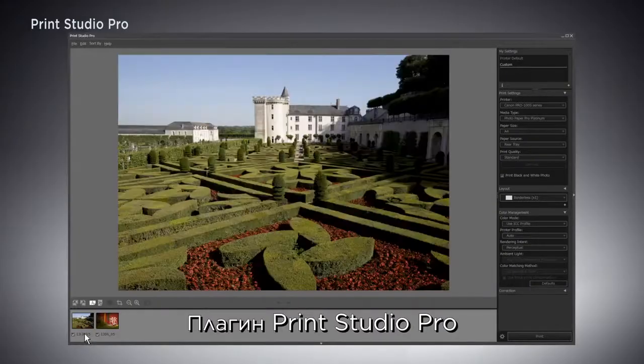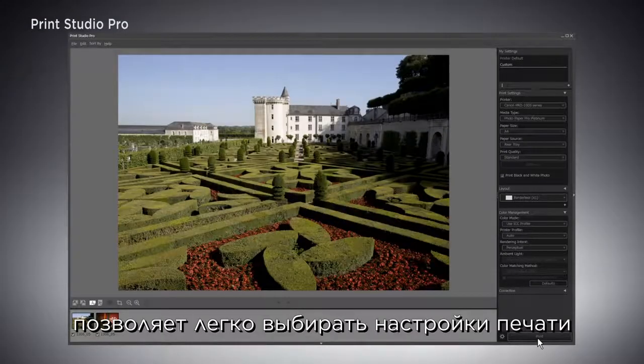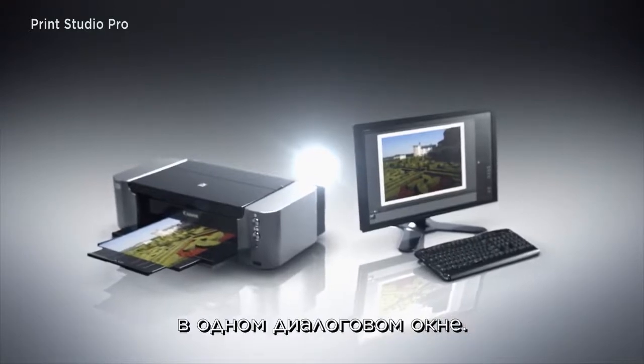Plug-in software Print Studio Pro makes it easier to select the print settings, all in one dialog box.